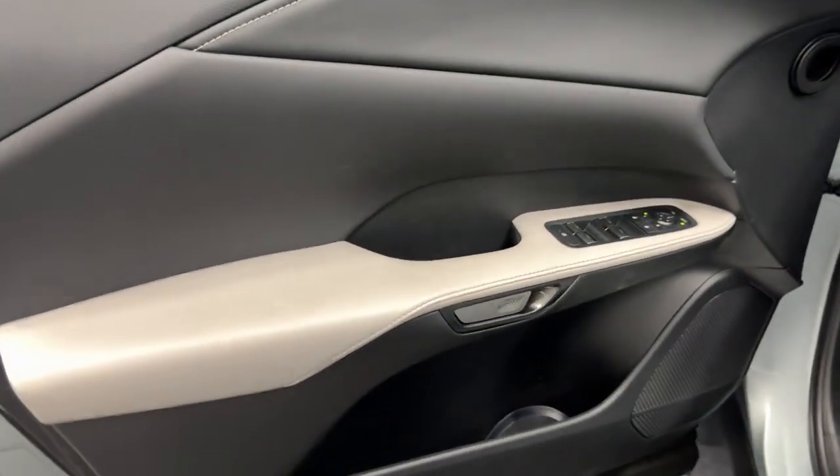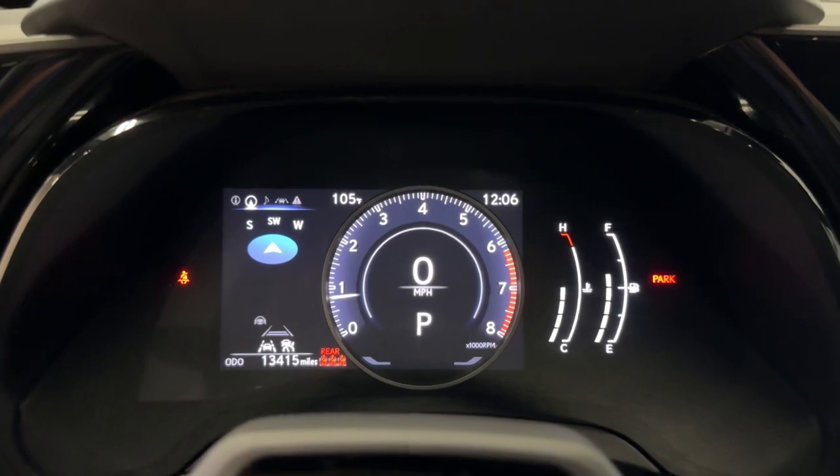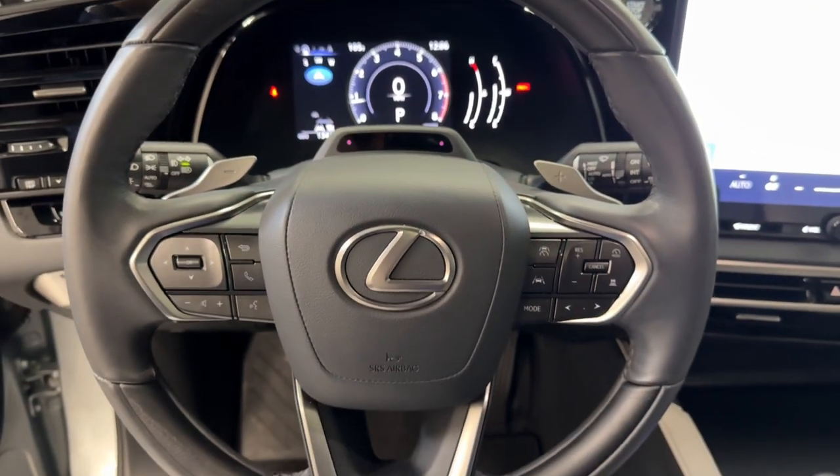Behind its bold looks lies a premium interior loaded with a suite of advanced safety and infotainment tech to help you make the most of each journey. These are just some of the great options this vehicle comes with.